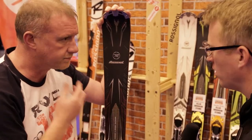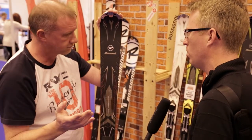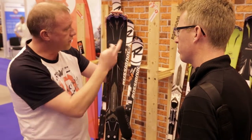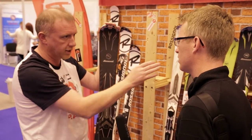So is that the rocker technology — originally designed to help people ski off-piste and ski in powder — but now it's being turned into a piste ski to help people initiate the turn? Yes, very much so. Another couple of things that we do in this range which features right the way throughout every single product that we have.